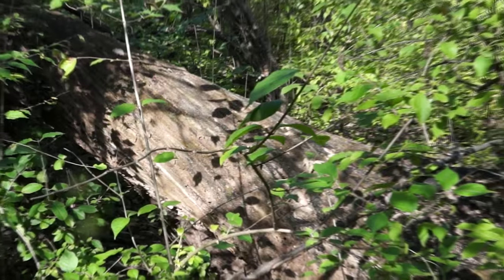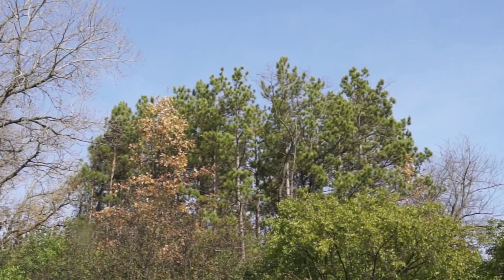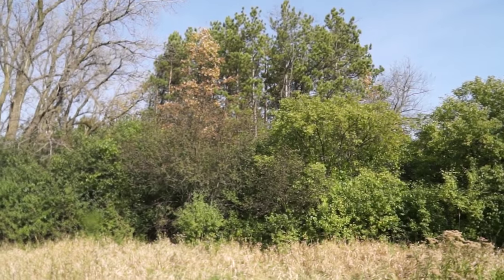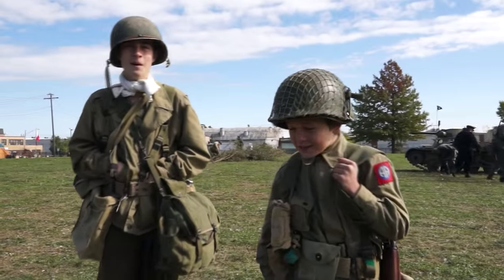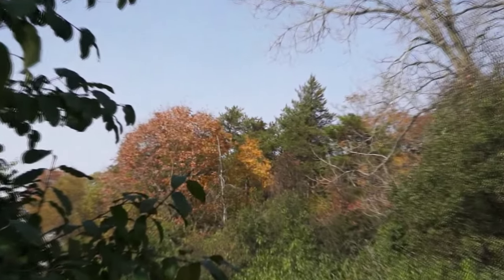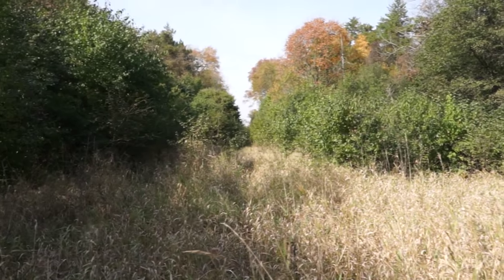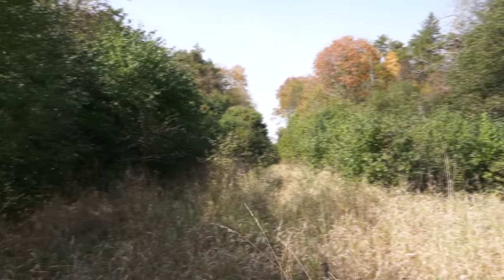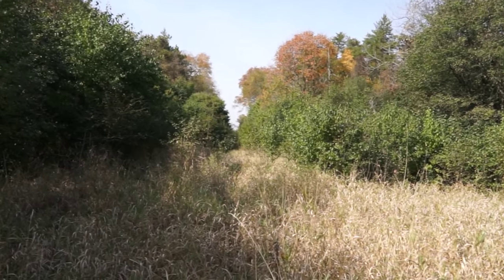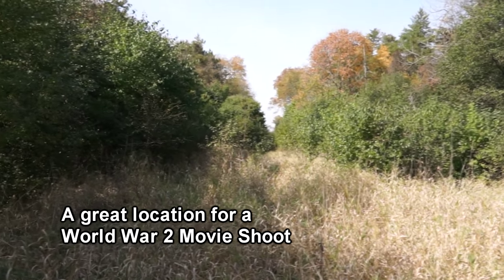This is only about 20 feet away from the creek. You can see this group of pines — in the wintertime, that's going to look real nice. There's another group of pines over there. This is a natural clearing between two groups of trees. This is going to make a really nice setting to shoot a lot of footage at.